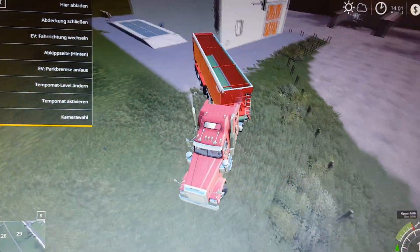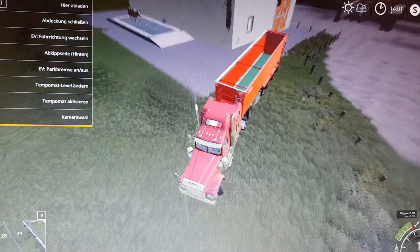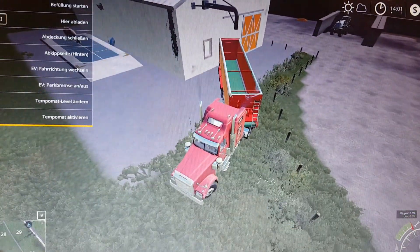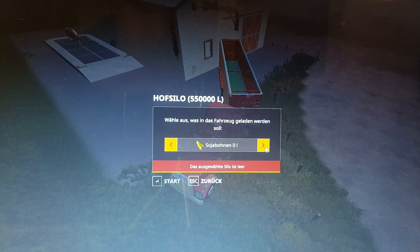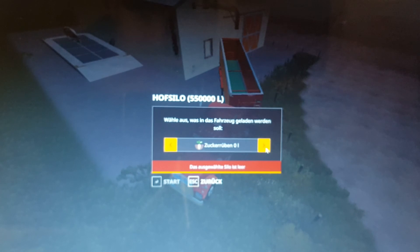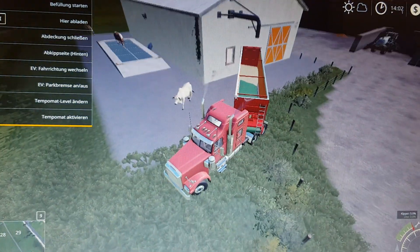Let's see what we have in there. We have canola - actually we don't have any canola. Sunflower, no soya beans. We have the potatoes. We have some silage. We have grass, hay, straw, and some manure. Let's get the oats out of there - it's only 3,205 litres. Let's go sell that.